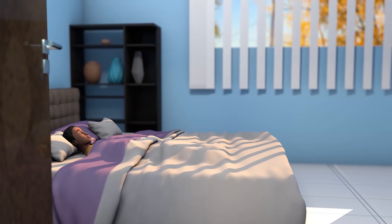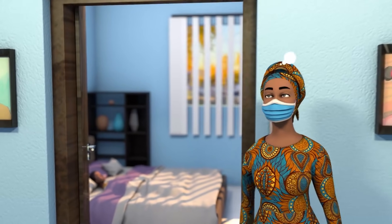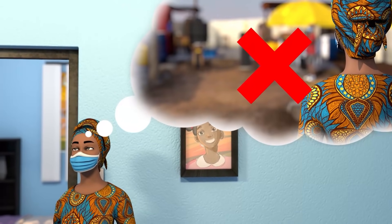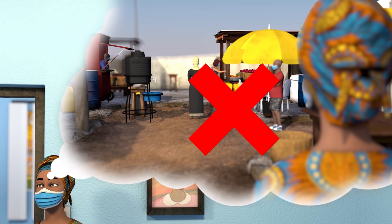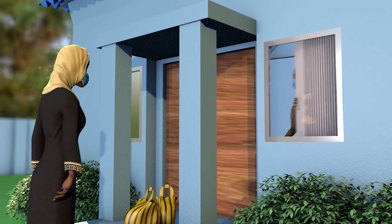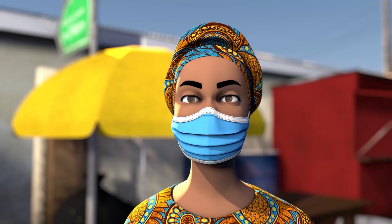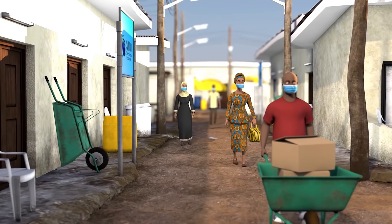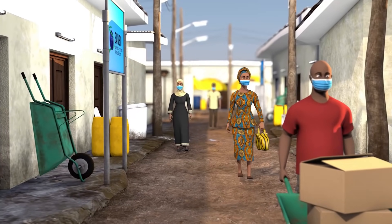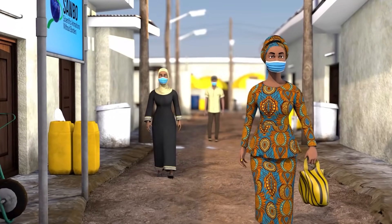If a household member has COVID-19 or feels sick or feverish, stay home because you might unknowingly be infected too. Do not go to the market and risk spreading illness, especially COVID-19, to others. Ask a friend or neighbor to purchase the market items you want. When traveling to the market, wear a clean mask and do not touch your face. If walking with others, make sure you all wear masks and keep two meters apart or by the distance recommended by your local authorities.